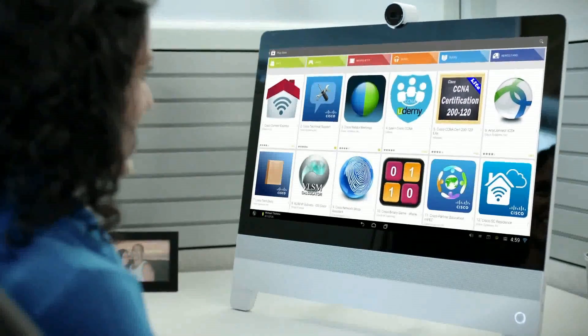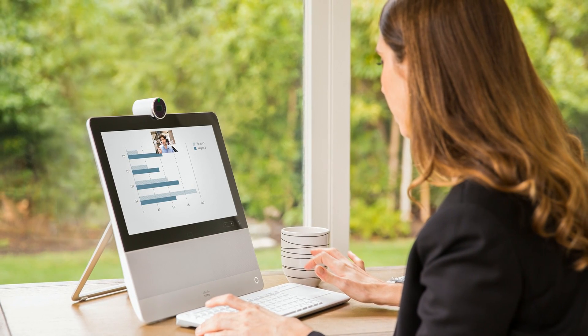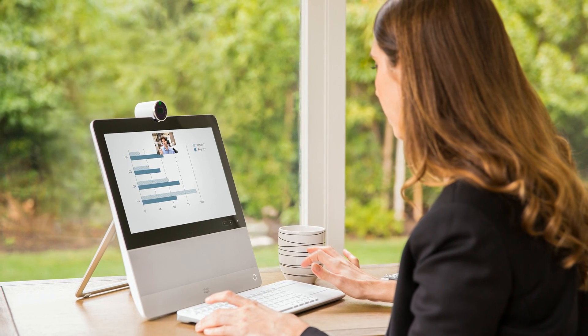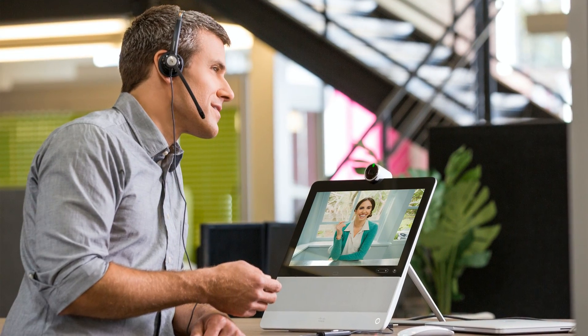The DX70 and DX80 are based on a touchscreen full HD Android platform. So even though it's your personal high-end telepresence device providing up to full HD quality, it's also your personal collaboration device, so it has access to the full Google Play Store. You can download your Webex application or your Citrix receiver to access your remote desktop, or even play Angry Birds during your telepresence meeting.